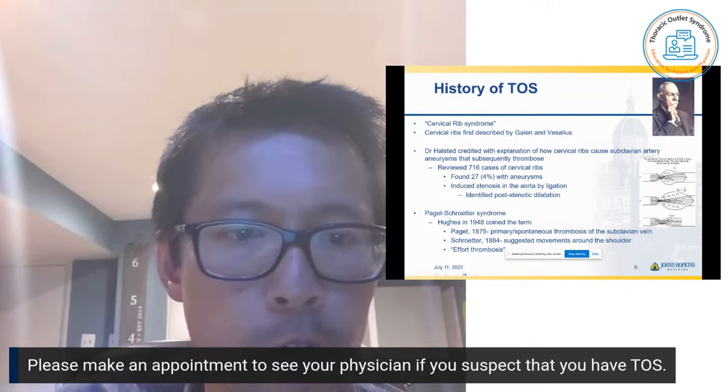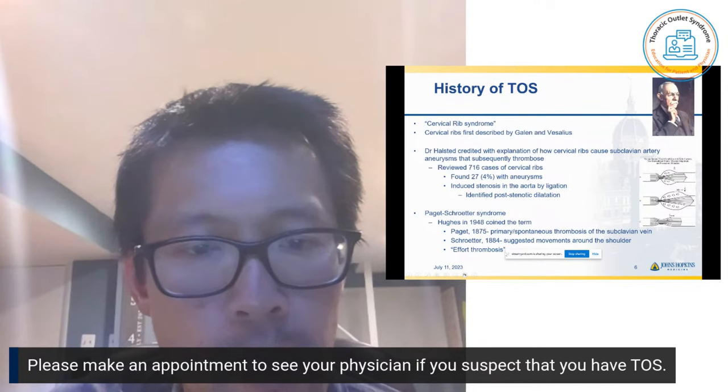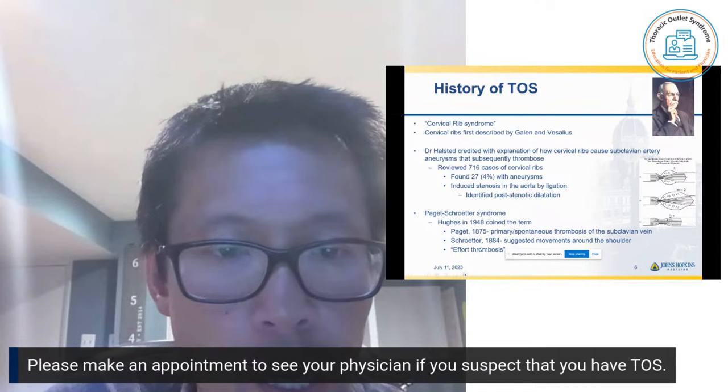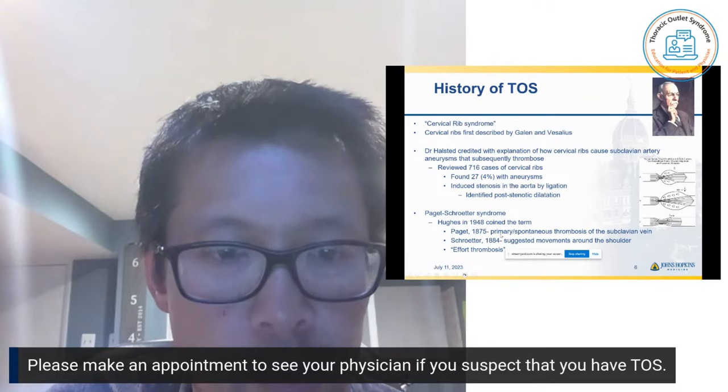Venous TOS has another fancy name — the eponym is Paget-Schroeder syndrome. Paget and Schroeder were both Austrian and German surgeons in the late 1800s, and then Hughes coined the terms together in 1948. Basically, it's another fancy term for venous thoracic outlet syndrome, also known as effort thrombosis sometimes.